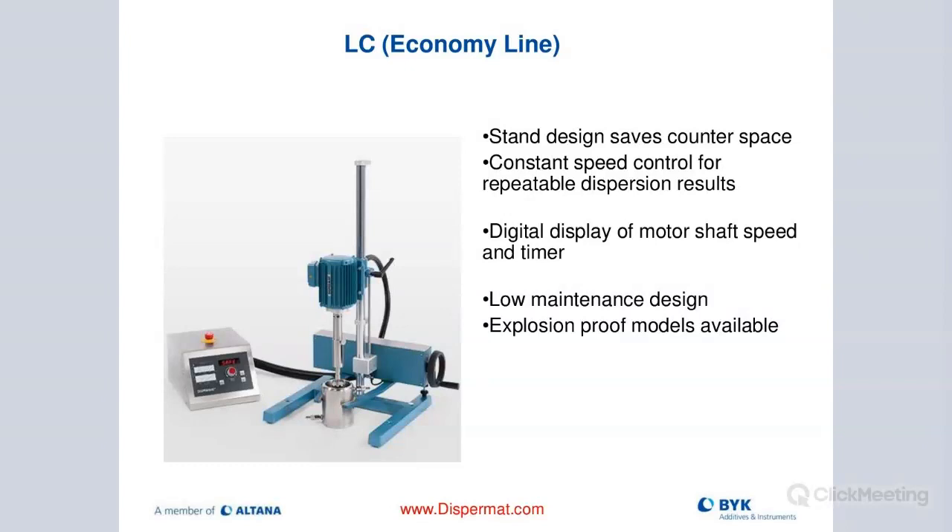There's also a small laboratory-type dissolver called the LC - the economy line. Not a lot of bells and whistles, great for small volume, with just a speed display and a timer function. One downside - and this goes for competitive units too - is that ideally you'd want an electronic lift where the motor goes up and down electronically. On the LC line you have to do it manually using a crank and lever, then tighten it to position. So if you want to oscillate the cowl's blade in your container, you'd have to manually move it up and down.